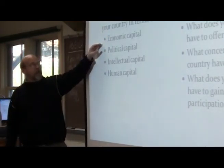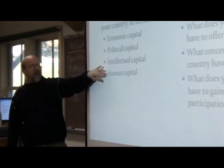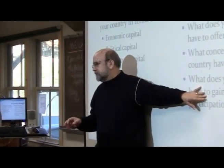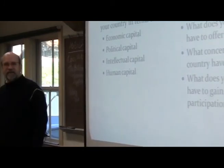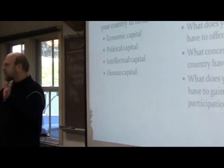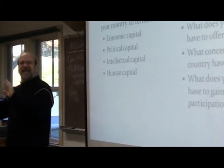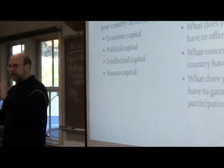In your country groups, consider how the Bologna process will affect the country you're exploring. The key questions are: Does your country want to participate in Bologna? What does your country have to offer? What concerns does your country have? What does your country have to gain? Start by considering your country's needs and resources in terms of economic, political, intellectual, and human capital, then translate that to these questions. We'll take a break now, and after the break get into your country groups — you'll have about an hour to work through this before presenting back to the group.